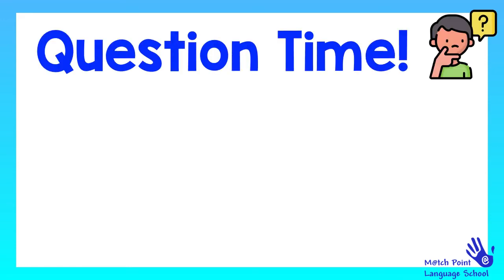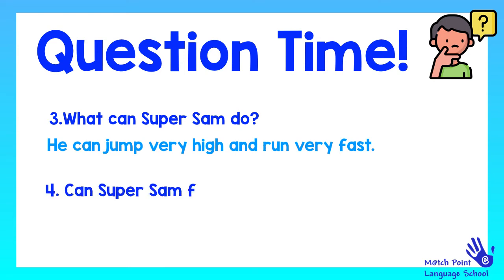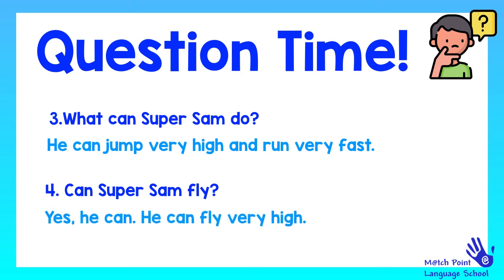More questions. What can Super Sam do? Do you know this one? Let's see the answer. He can jump very high and run very fast. Next question: Can Super Sam fly? Yes, he can. He can fly very high.